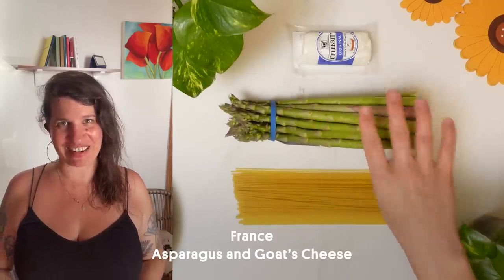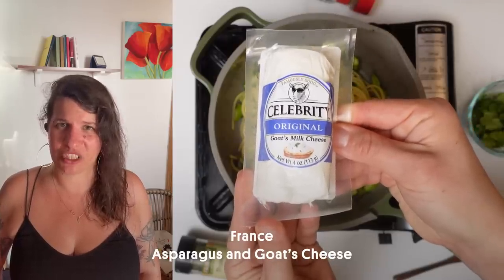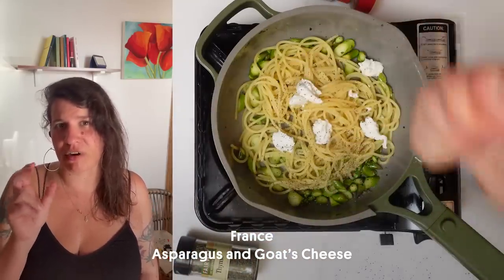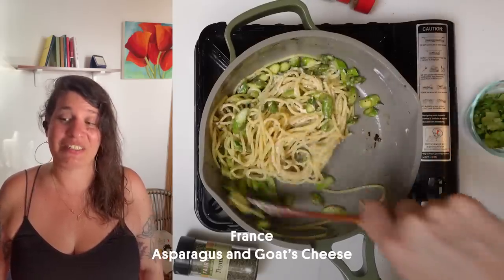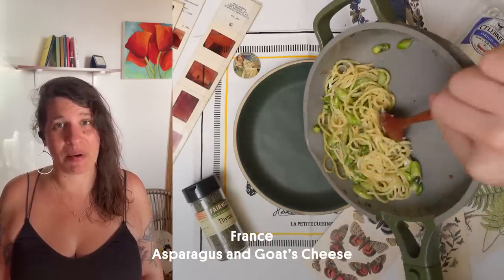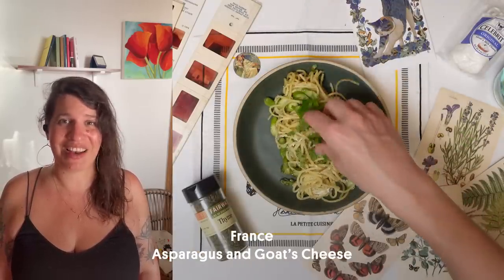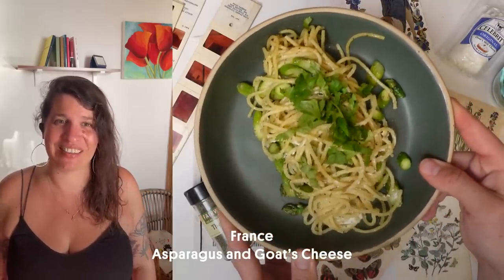Hi everyone, I'm Alex and I'm from France. My favorite pasta toppings are asparagus and goat cheese. For the asparagus I use the green ones, and for goat cheese the best is the crottin de chavignol — the very typical little round goat cheese from France. Very easy: you just cut the asparagus diagonally, cook them in a pan with olive oil, add the cooked pasta, add the cheese cut in pieces, and stir it up. Et voilà. It's very good and very tasteful.